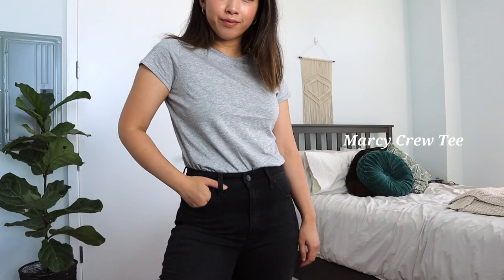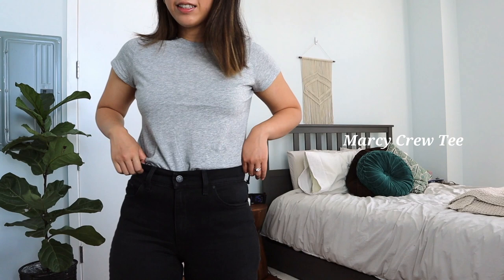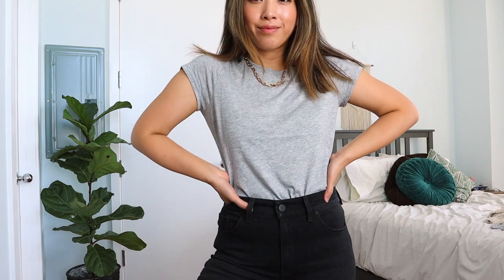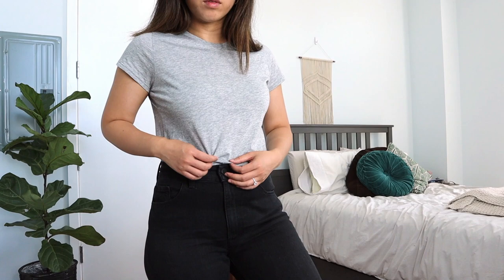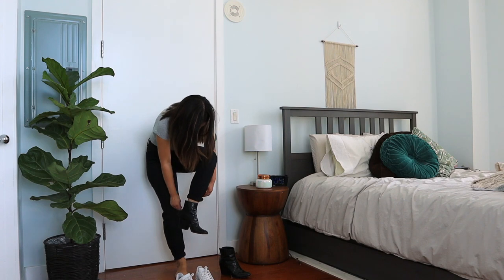For the grey fitted top, I'm obsessed with it. The quality is super soft and silky — it's literally one of the best t-shirts I've ever gotten. I was so surprised how flattering it looks on me. I feel like this kind of fitted t-shirt is making a comeback. I was a little worried it would be too tight or show my bra straps in the back, but it doesn't.